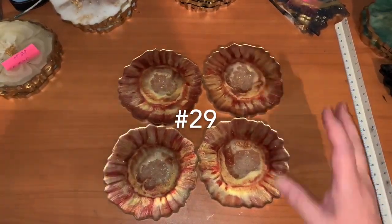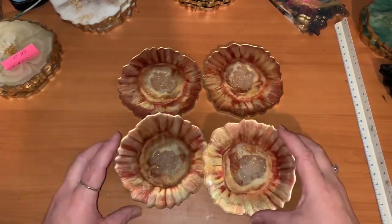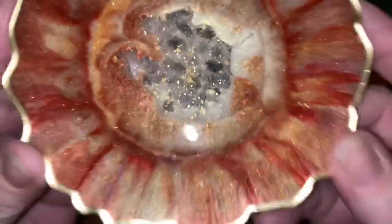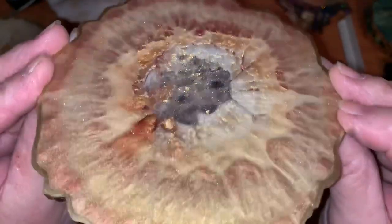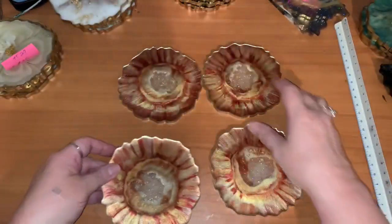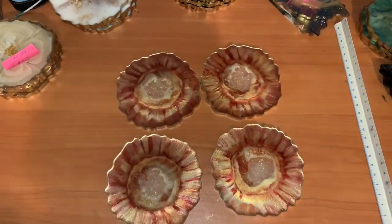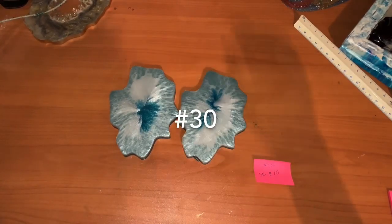This is another one of my absolute favorites — I love this set too. So pretty. Oh, if you could just see them in person, they just glow. Beautiful — nothing sticking up on the tops either. This one's set number 29, starting bid 20 dollars.